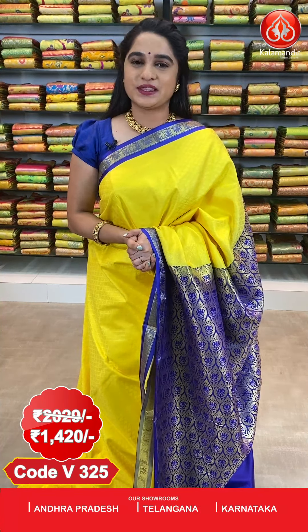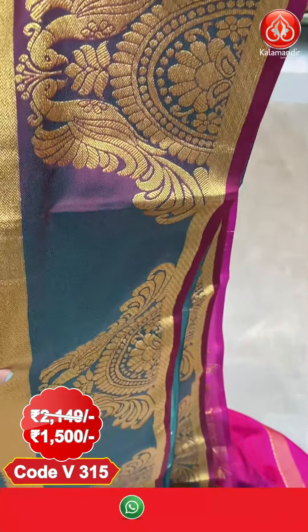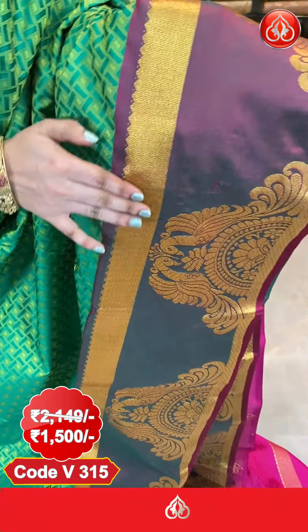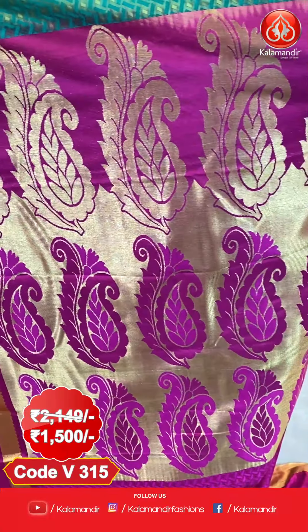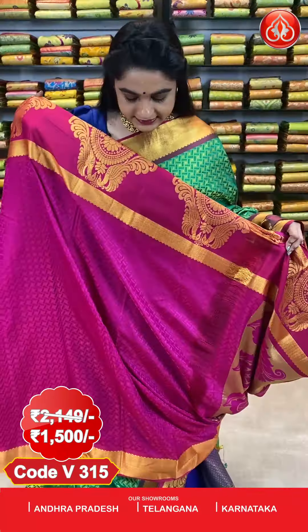Here we have one more pattern. Look at this saree — very grand and bright — in green and magenta combination. All over the body comes up with geometrical brocade with red. Look at this border — very grand and rich, with dual peacocks and khadi. Coming to the pallu, it is contrast with beautiful paste lace and khadi. This saree is paired with a contrast embossed design blouse with border.